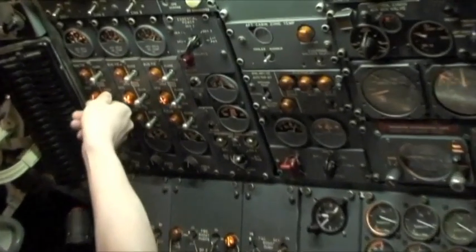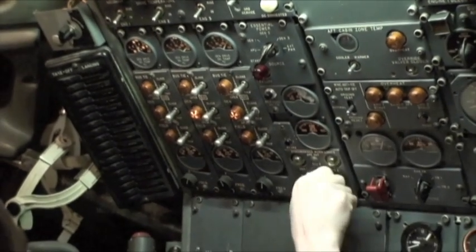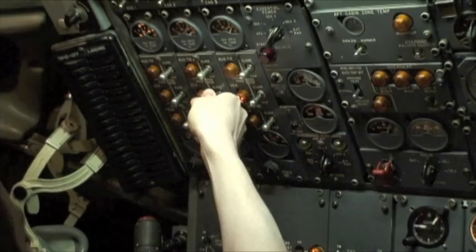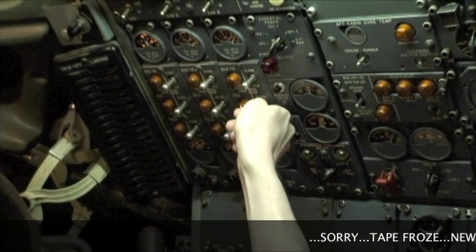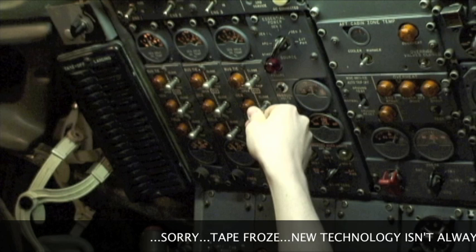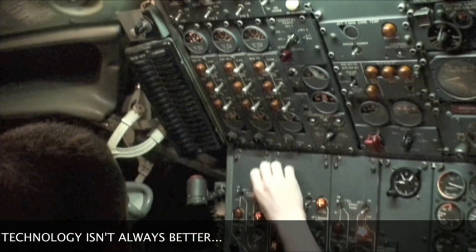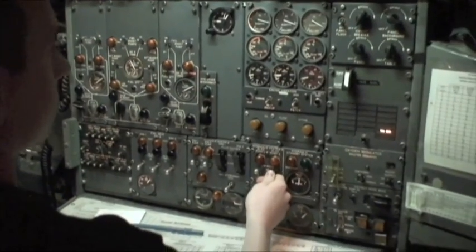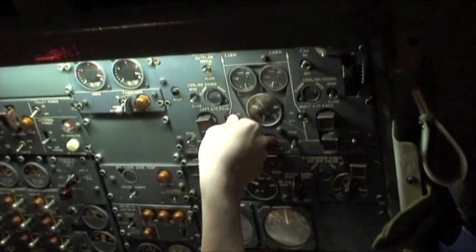Heading to ground. Ryan 100 ready to taxi with bravo. Ryan 100, you're cleared to taxi via taxiway Tango to runway 4R. We're right via Tango, Ryan. Locked, and everything looks clear around the aircraft. Have a good flight. See you next time. All right, thanks for your help.